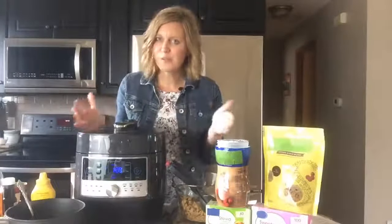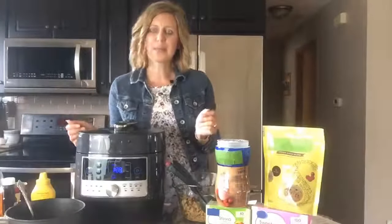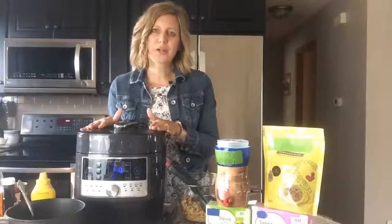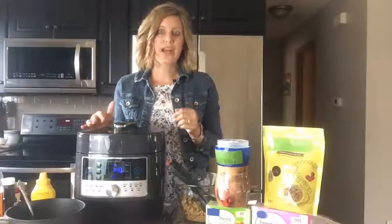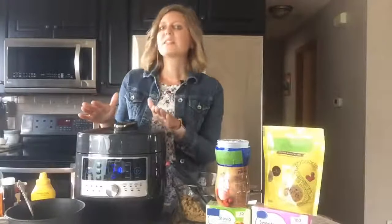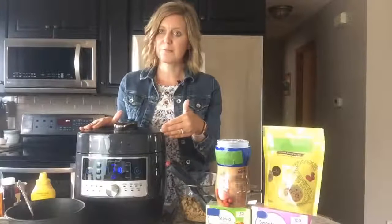Today we're going to make pulled pork barbecue — a great meal for every family that needs to gather around the table. I made it faster using my quick cooker pressure cooker. The recipe on caloriecontrol.org says to cook it in the oven, which takes about 40 minutes, but if you want to speed things up, use the pressure cooker. I did this in just 16 minutes.